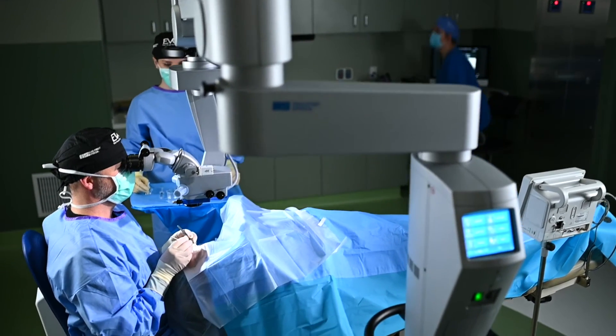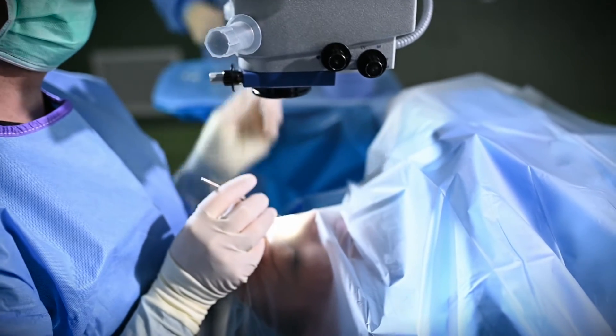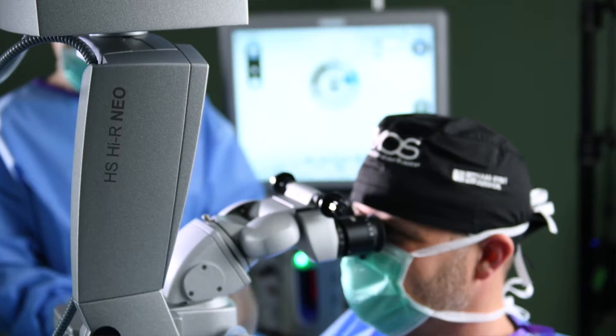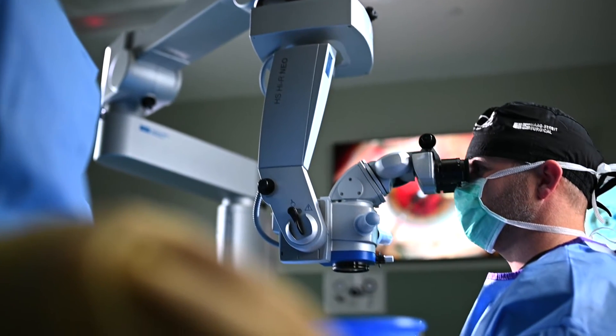This Haag-Streit microscope was the one I hand-selected for our surgery center because I'm doing such complex surgery — going into the vitreous, doing a complete pars plana vitrectomy, a myriad of scleral fixations, iris repairs, DMEK corneal transplants. All these things require excellent visualization, and that's why I chose it. Every part of that microscope, especially the optics, is absolute quality and precision, made in Germany.